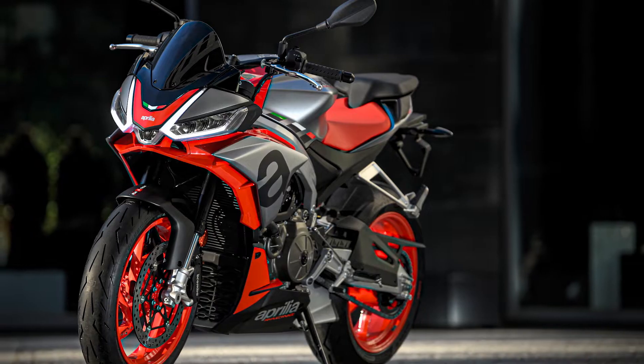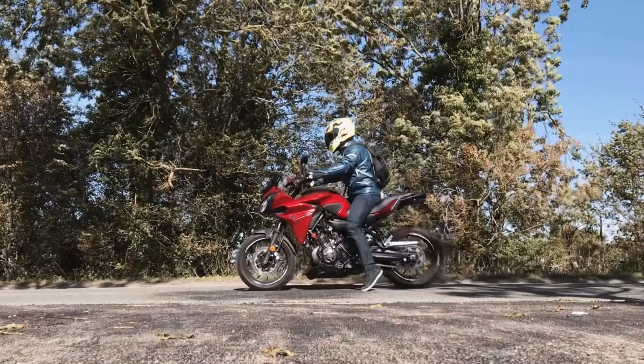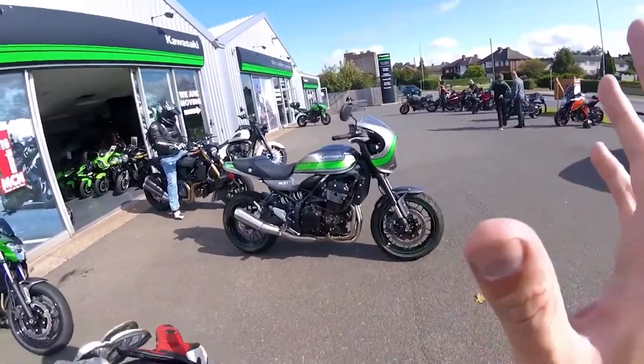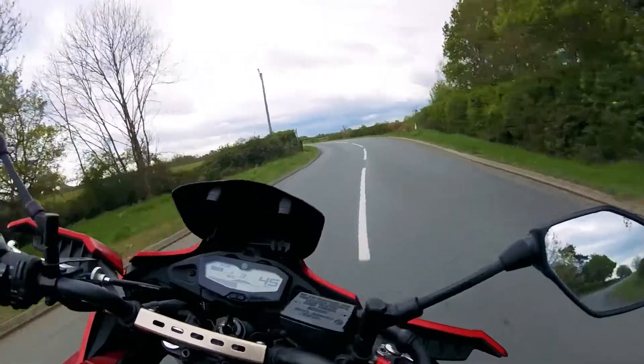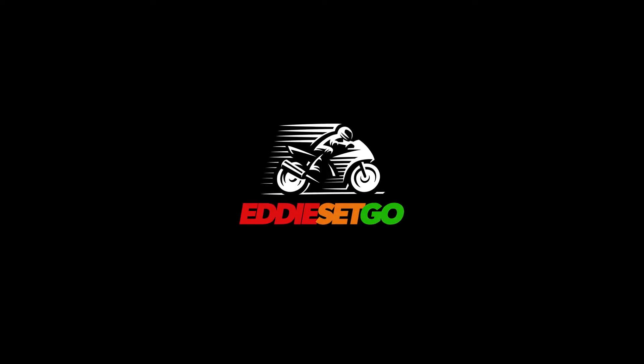Greetings, welcome to the channel. I'm Eddie Set Go and today we're going to have a quick look at the official reveal video for the Aprilia Tuono 660. Welcome to the channel, I hope you're all keeping safe and well.